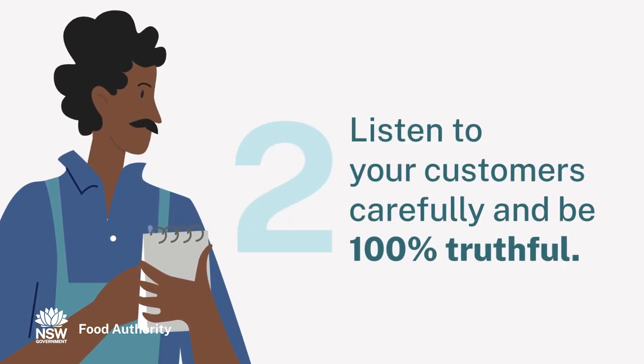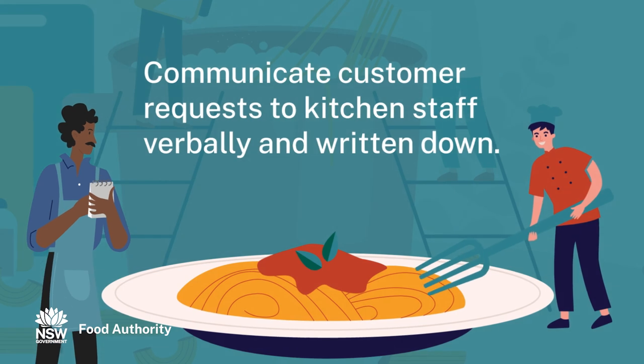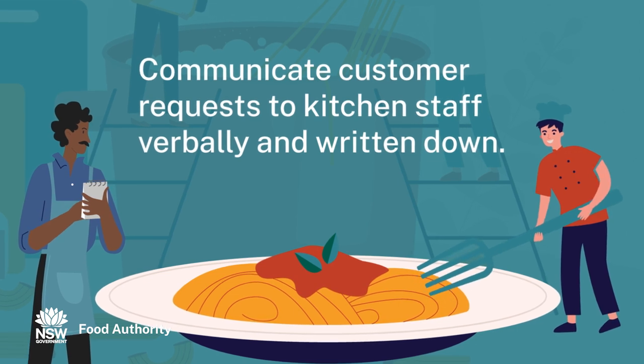Listen to your customers carefully and provide them with the right information. Write down any food allergens a customer tells you and communicate them to kitchen staff both verbally and written down as part of the customer order.